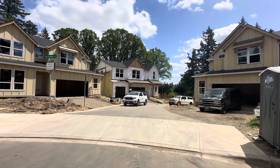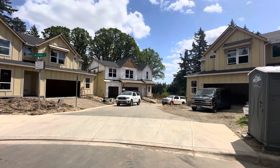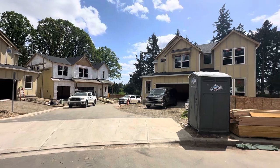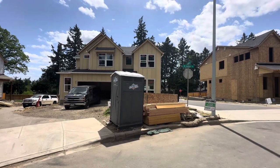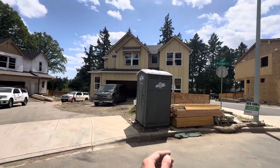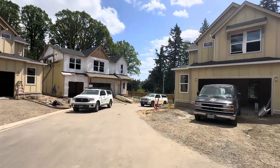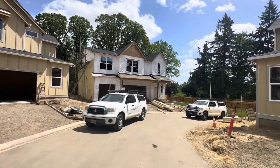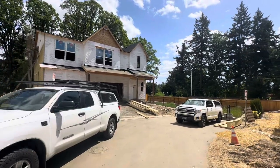We're going to check out lot 8, which is directly in front of us in what I call the front left corner of the neighborhood. I say that because here's the access to the neighborhood from Walker. Here's lot number 9. They are doing installation of siding today on lot number 8, so there will be some nail gun noise.